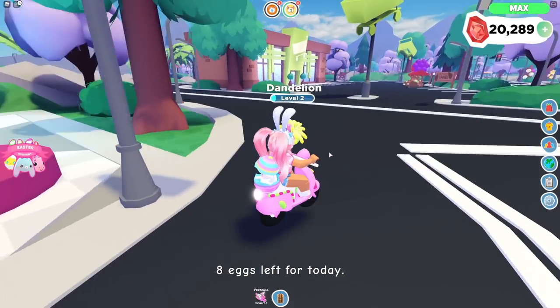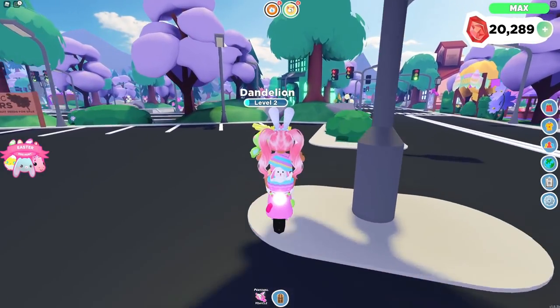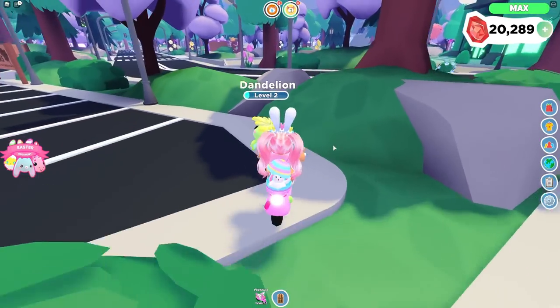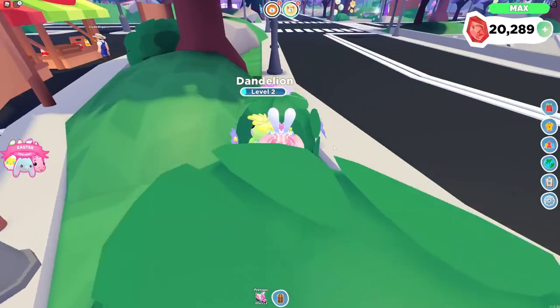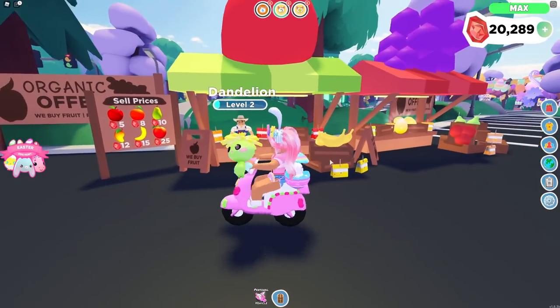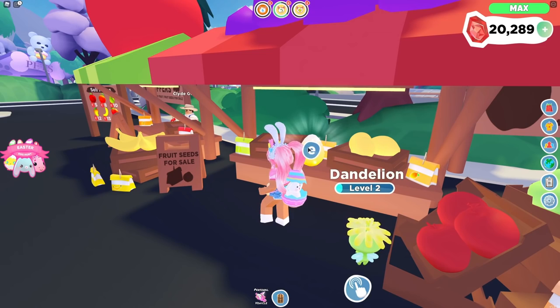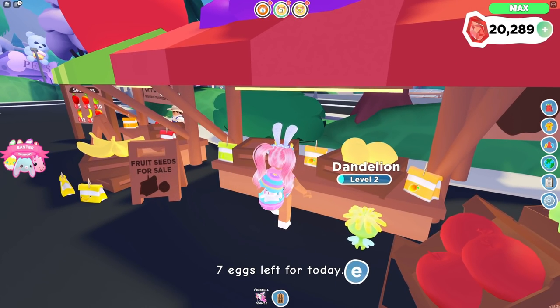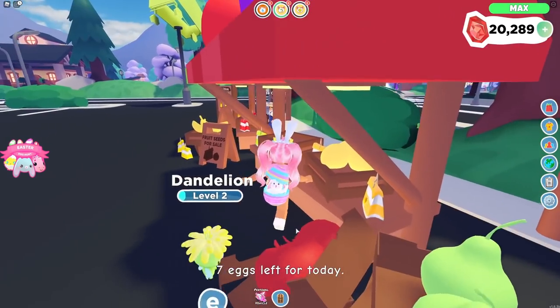I don't see any in the bushes. Overlook Bay is a really big town so maybe I should check all the bushes. I don't see any under there or in here. Hello Collide, hello! I can see that the Easter Bunny has stopped by. I found another egg right here — seven eggs left! Oh my gosh, these fruit look so good.